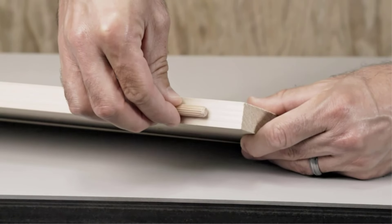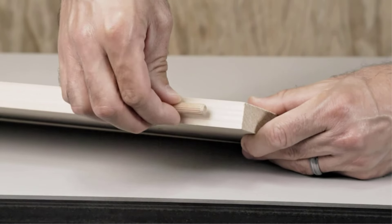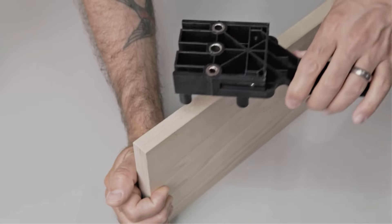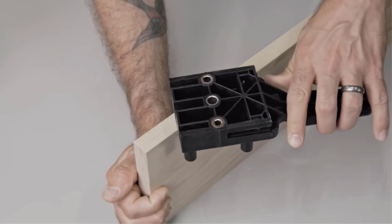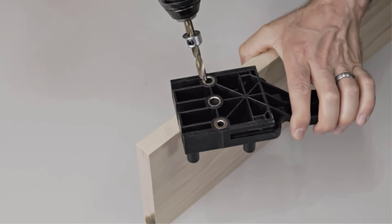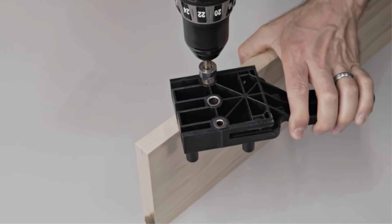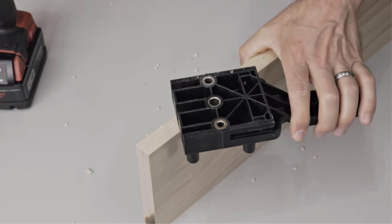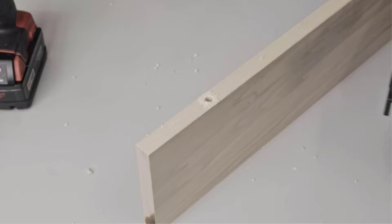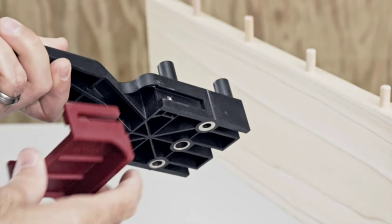This is where the dowel jigs come into being — these are tools that make precise holes to create a perfect fit for excellent carpentry results. There are many products available to choose from, each with different characteristics, benefits, and prices. To help you make an informed decision, I did extensive research, read tons of reviews, and compiled a list of the best dowel jigs from reputable brands.